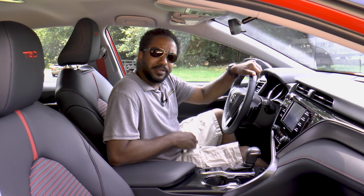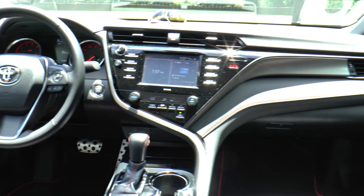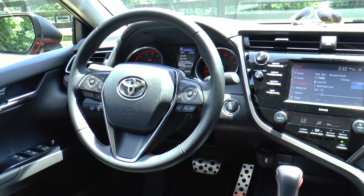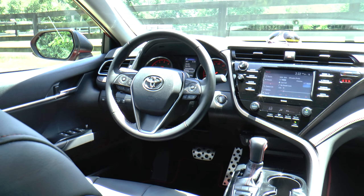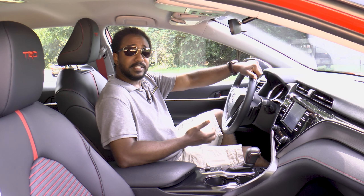With two years passing since its redesign, the Camry's interior has held up well and the TRD department did a good job of making it look sportier. I like the red stitching, and while not aggressive, these seats are comfortable.